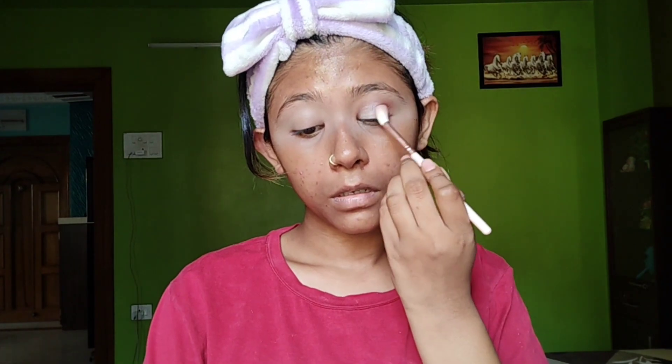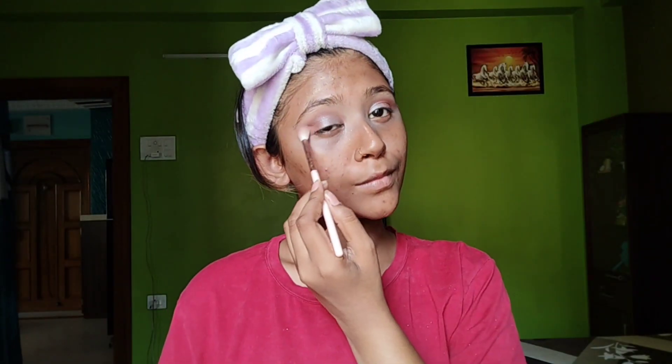Here I am using this brown color shade in the outer corners and blending it nicely. Then I am using this white shimmer on my eyelids. I'm using this palette — it's very good, it gives a lot of pigment. Look how good it has turned out! These are available in many colors, so go check it out. It's very affordable too, and this is my eye look completed.